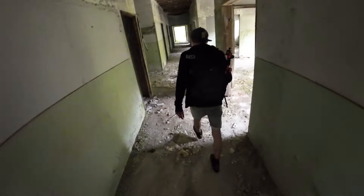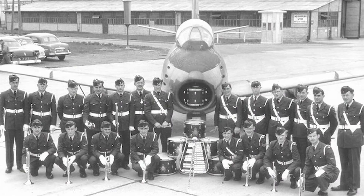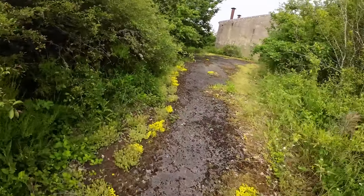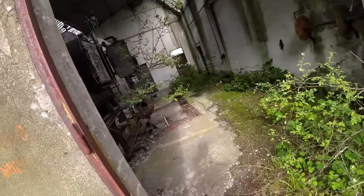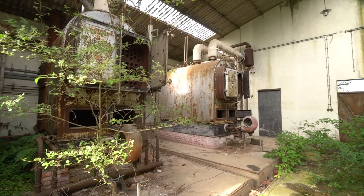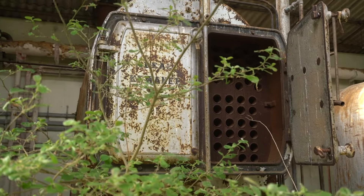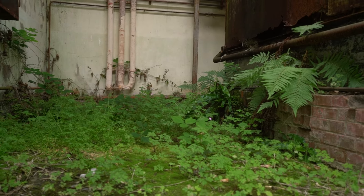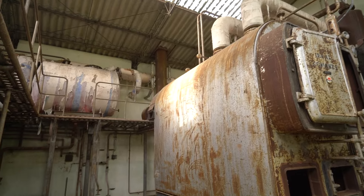In the past, pilots would spend most of their days here, training in jets. Behind the barrack, we discovered a more interesting structure: two boilers that once produced steam, probably used for heating the buildings.